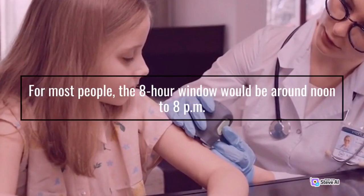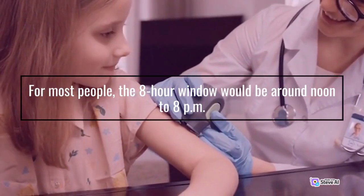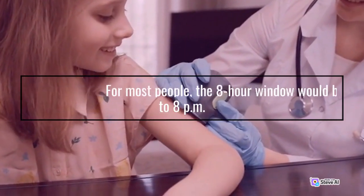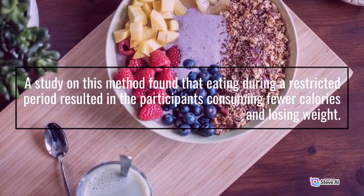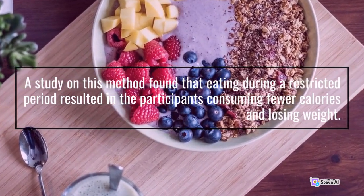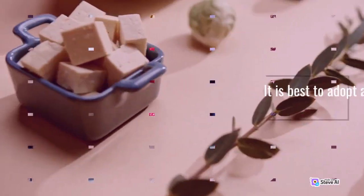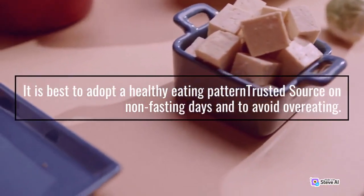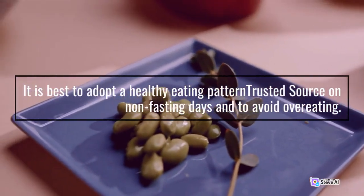The 16:8 method: fast for 16 hours and eat only during an 8-hour window. For most people, the 8-hour window would be around noon to 8 pm. A study on this method found that eating during a restricted period resulted in the participants consuming fewer calories and losing weight. It is best to adopt a healthy eating pattern on non-fasting days and to avoid overeating.